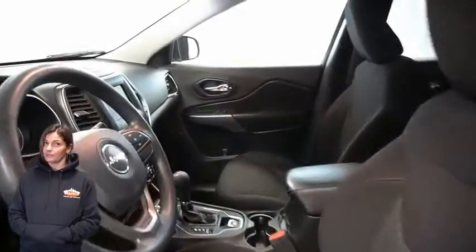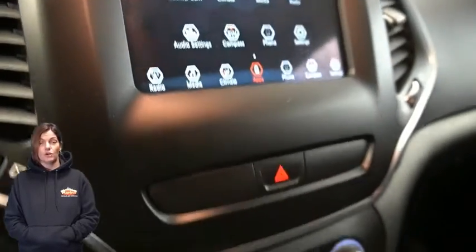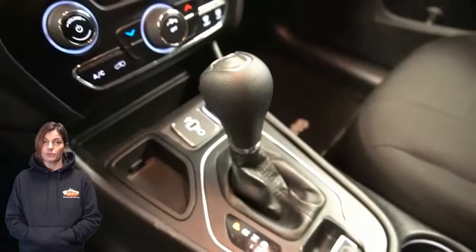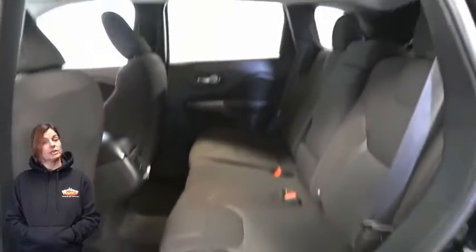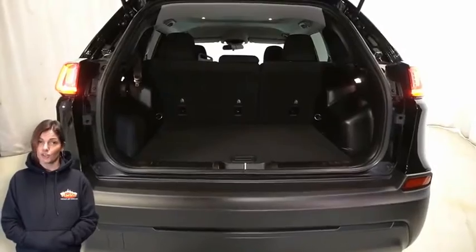36,000 miles on the odometer, Uconnect 4 with 7-inch display, rear backup camera, integrated voice command with Bluetooth, split folding rear seats, electronic stability control, and a 2.4-liter 4-cylinder engine and so much more.